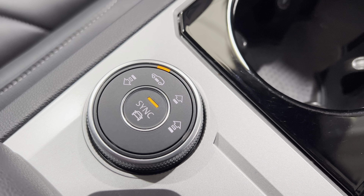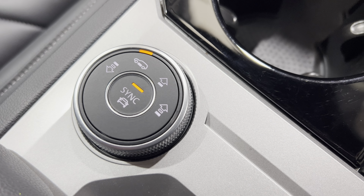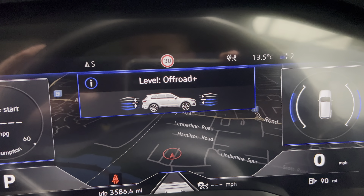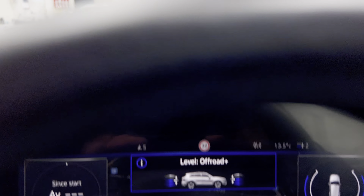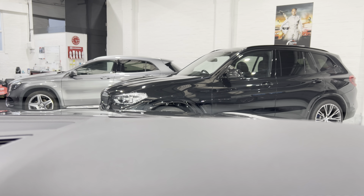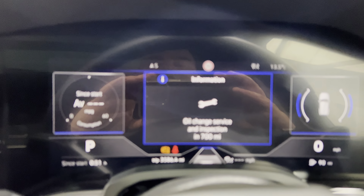Next we have the height settings for the vehicle for off-road use. I'm going to twist this round and on the screen you'll see the level of the vehicle going up. You can see that it's even as well. The vehicle has moved up to off-road plus level. Moving it back down, you can see the car dropping down. That's how you change the level.